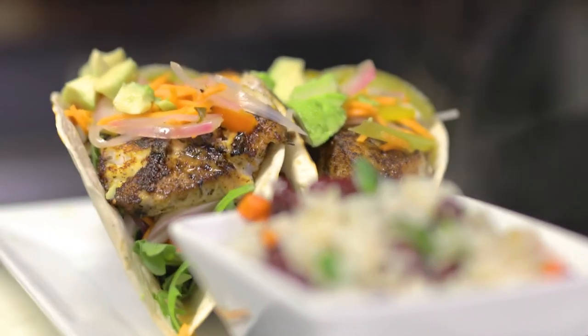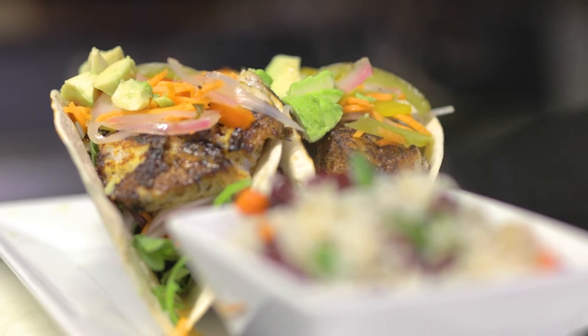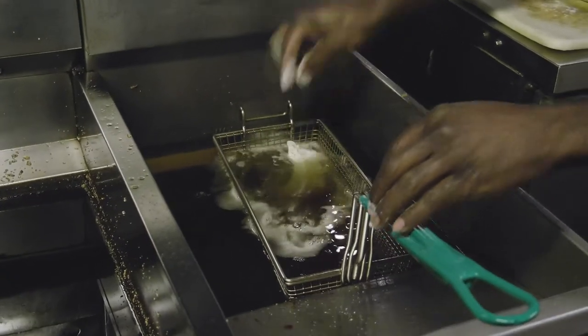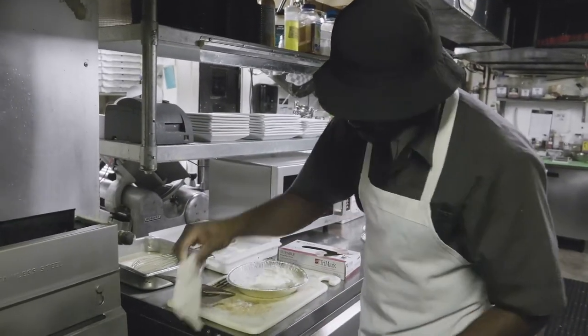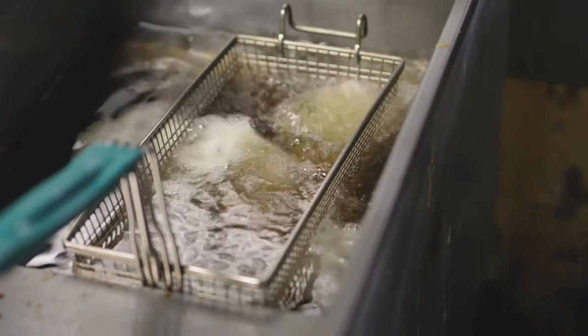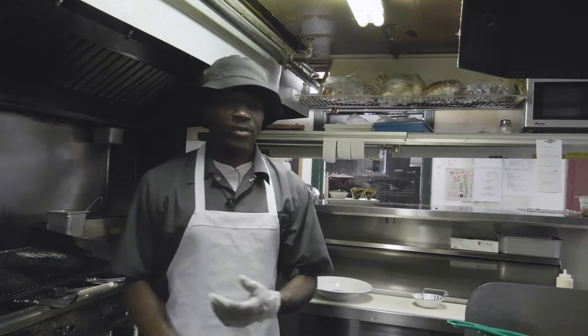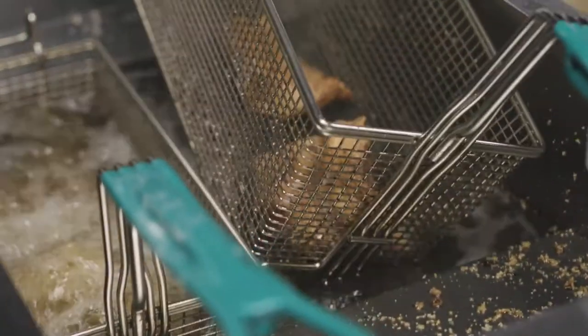I'm going to move along to the fish and chips. We've been going through a lot of fish, especially since we moved over to local fresh fish. We seem to be selling even more. Now we're going to set the fish and chips up.